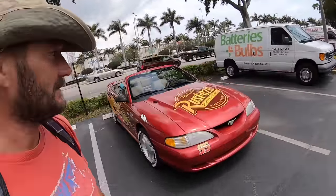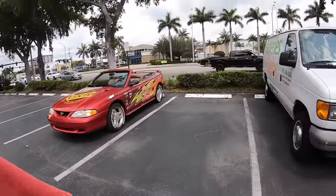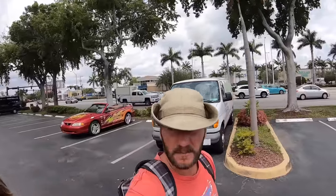It's Lightning McQueen's convertible cousin. We're definitely not in the Bahamas anymore - it's a wee bit busier here.